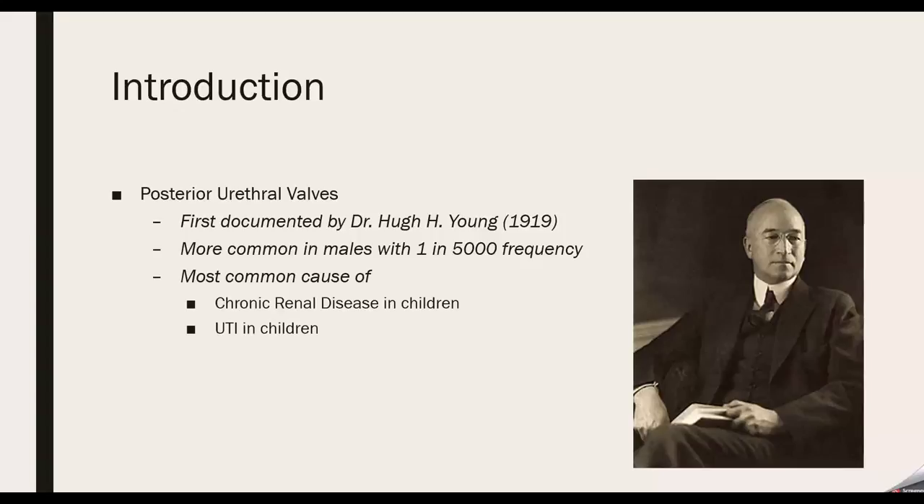On a test as well as in real life, PUV is more common in males with a frequency of 1 in 5,000, and it usually can cause UTIs in children or chronic renal disease.